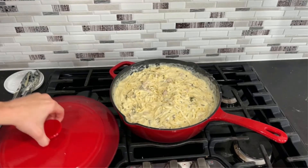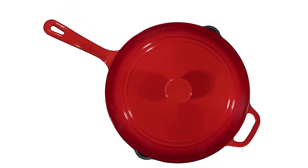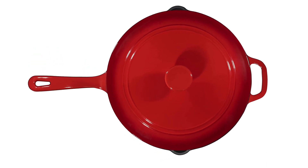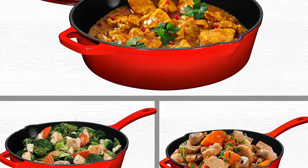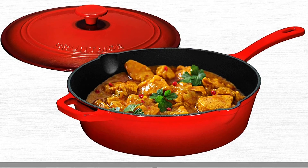Key features: 12-inch enameled cast iron pan. Compatible with all cooktops including ceramic, electric, gas, and induction. Oven safe up to 500 degrees and dishwasher safe. Easy-secured ergonomic handle. Lid with enamel stainless steel knob. Mess-free pouring with spouts on sides.